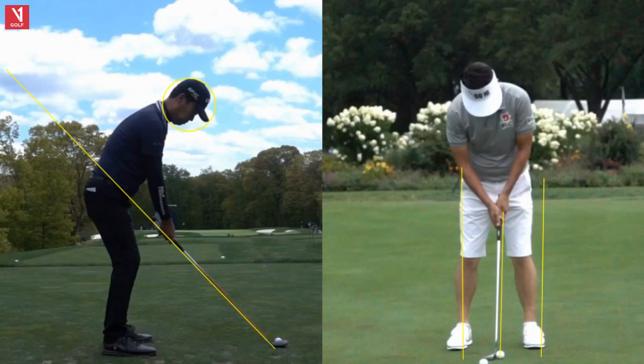Hello, golf friends. Gary Bates here from the Gary Bates Golf Academy. Thank you for tuning in to Tour Swing Tuesday. I'm a PGA teaching professional and certified V1 video analysis coach. Up here we have Kevin Na coming off his victory this past week — played outstanding golf. So let's take a look at his swing.